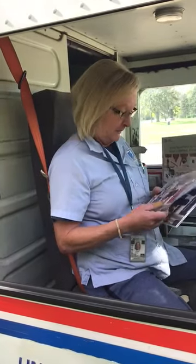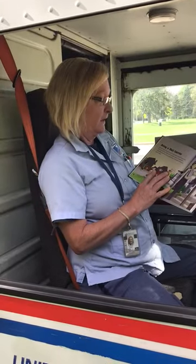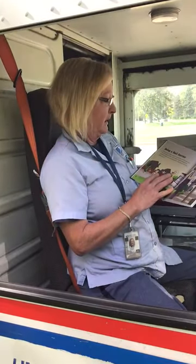I'm a mail carrier and this is what I do at work. Being a mail carrier — do you have a letter to mail? A mail carrier will pick up your mail and deliver it.